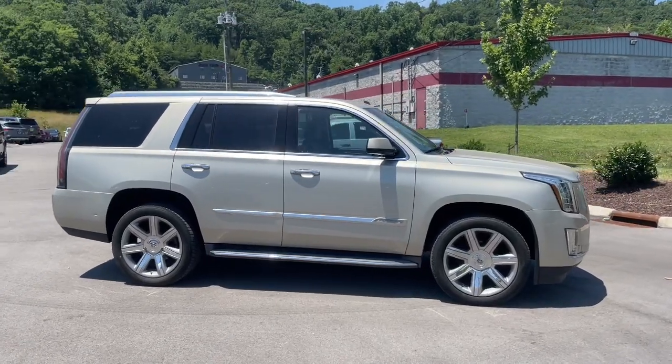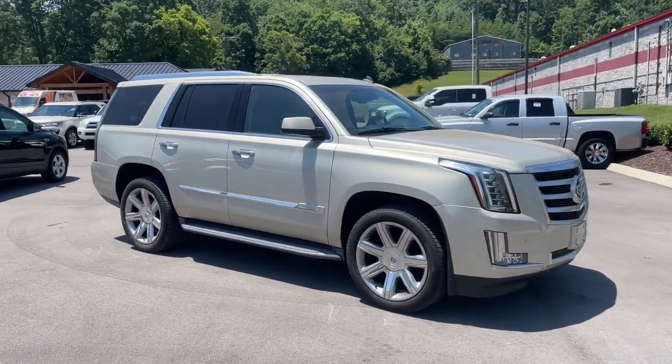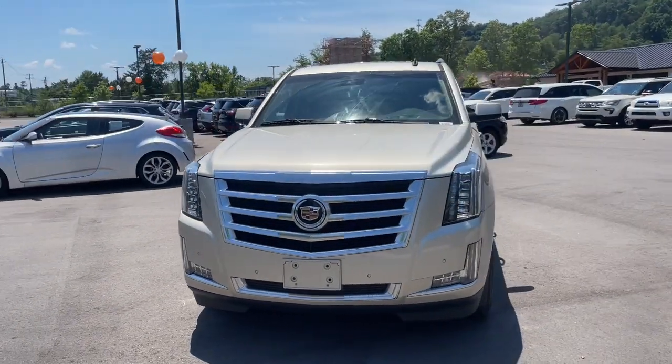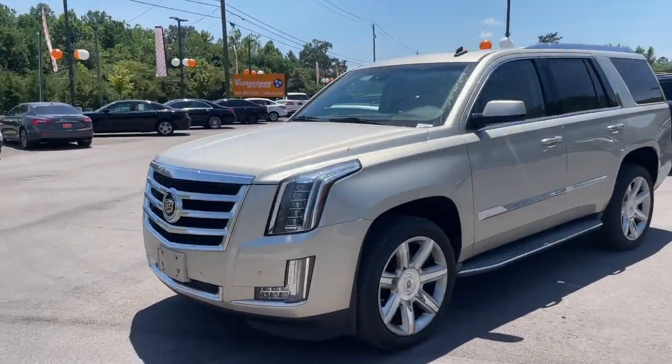Take a moment to check out the 2015 Cadillac Escalade. With less than 80,000 miles on the odometer, this vehicle stands out from the rest.